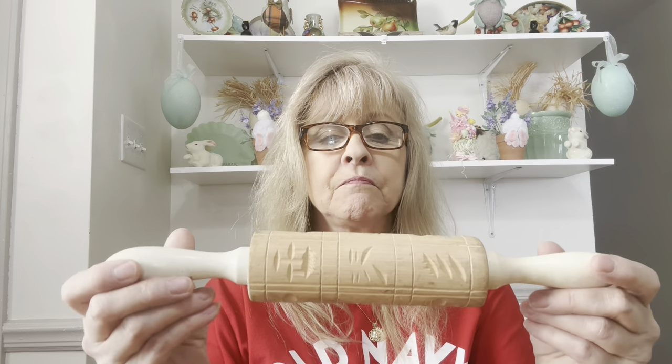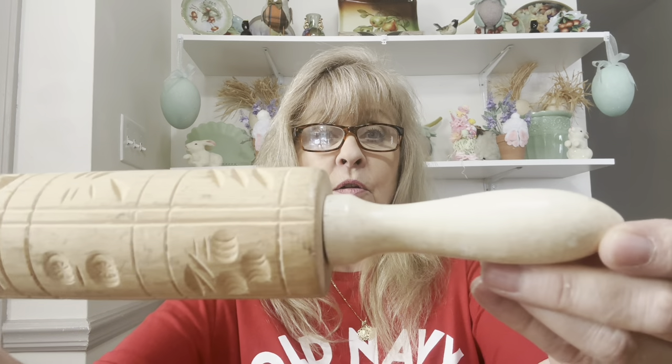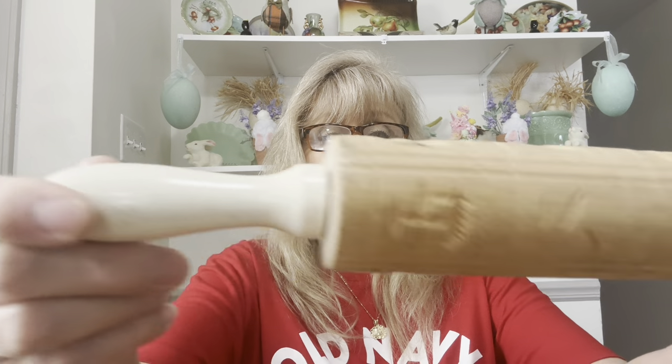I bought this small rolling pin. It's got designs on it — I'm not quite sure what they are. But my thought was that I could fill in all of that and make it smooth, then do an upcycle on it. I'm not sure what I'm doing with that yet.